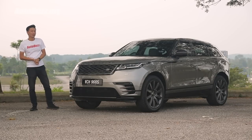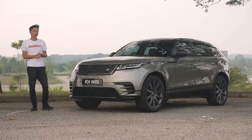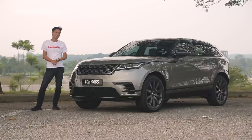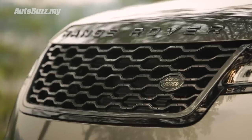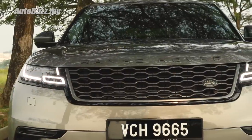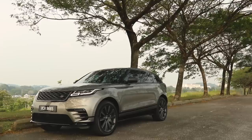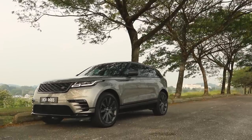Every time I step out of the house and I have this view greeting me, I just get this silly grin on my face and a warm fuzzy feeling inside. Despite all the details up front here, I really like how flush the front end still manages to look. It's almost like a helmet visor. And when you're looking at this from your rearview mirror, it's so menacing.